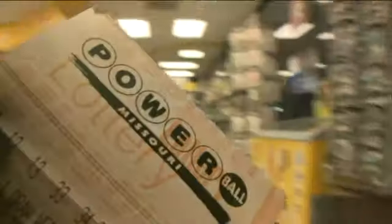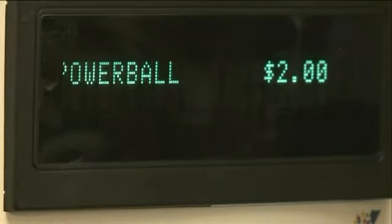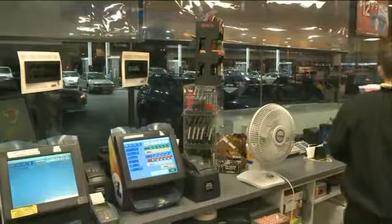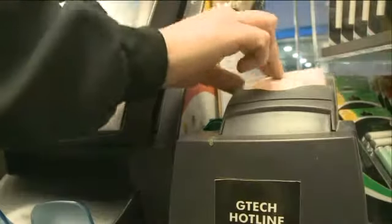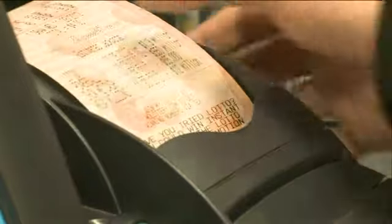People are lining up to try to win Powerball's jumbo jackpot. The jackpot is up to $360 million after no winner's Saturday. It's the third largest jackpot prize ever offered in the game. The next Powerball drawing is tomorrow night. We'll bring you those numbers right here on Fox 2 News at 10.